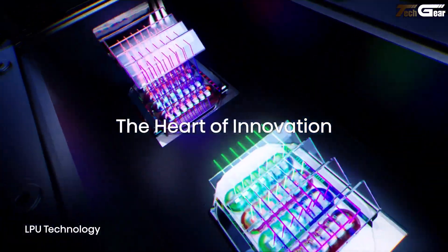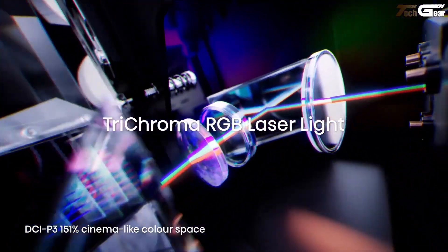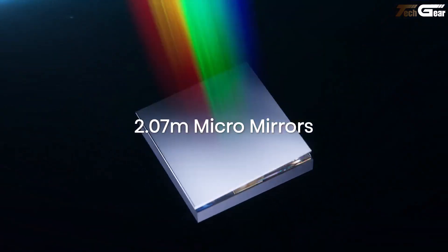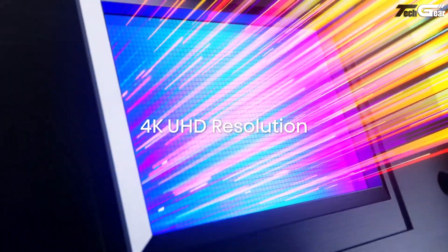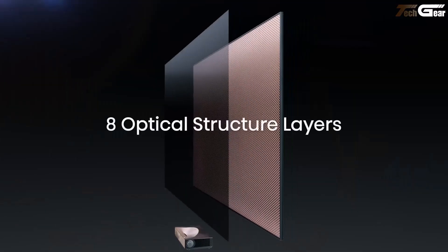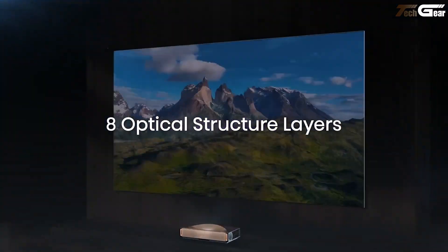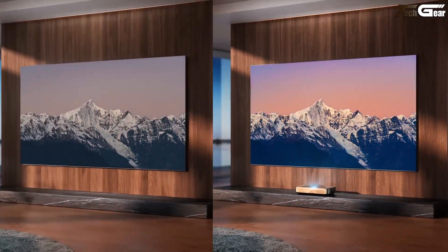What really strikes me is the audio — a first-ever 6.2.2 surround sound rig tuned by Devialet with Dolby Atmos and DTS Virtual:X that turns every whisper and explosion into a living presence. Wrapped in a black walnut panel with elegant brushed metal accents and ambient lighting, it doesn't just sit there — it becomes the gem of your space.